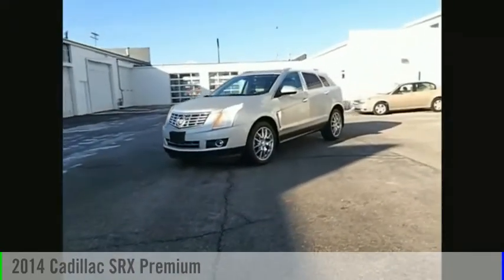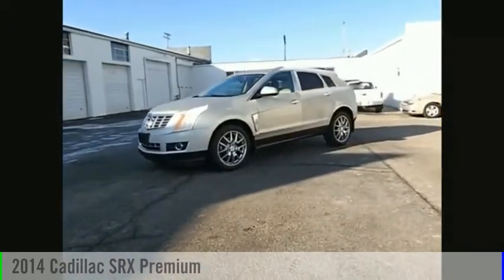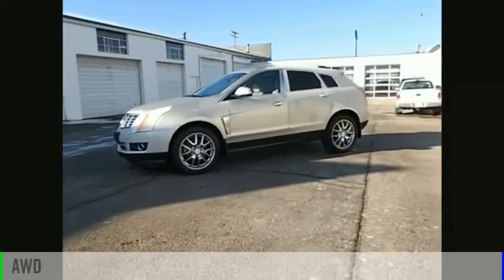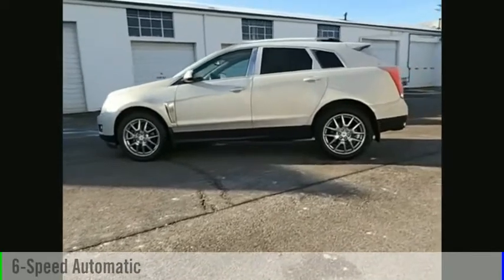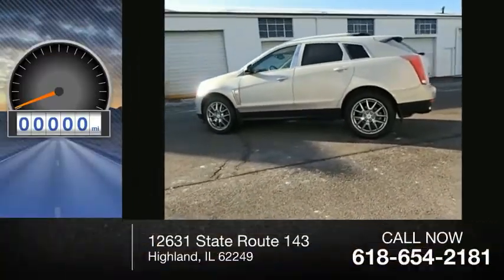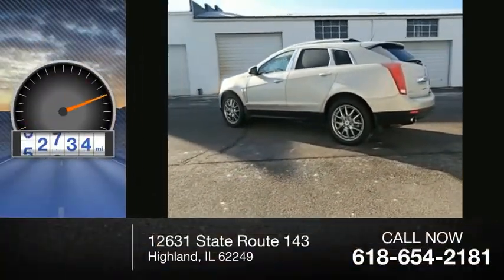You are going to love the 2014 SRX. This vehicle is powered by an all-wheel drive, six-cylinder, 3.6-liter engine, and comes with a six-speed automatic transmission. This vehicle has less than 75,000 miles.